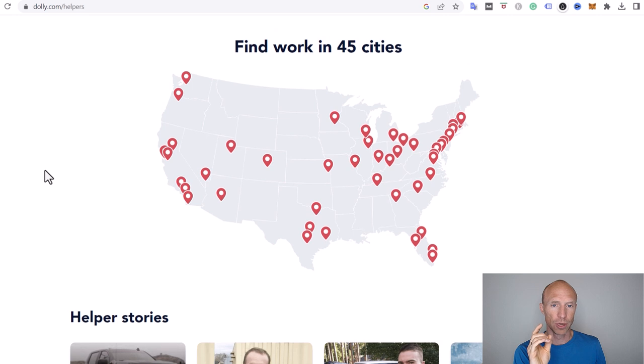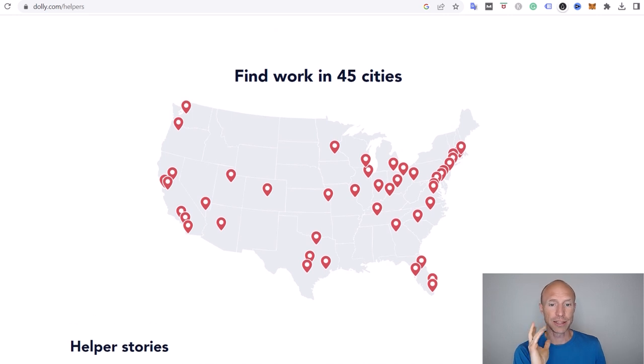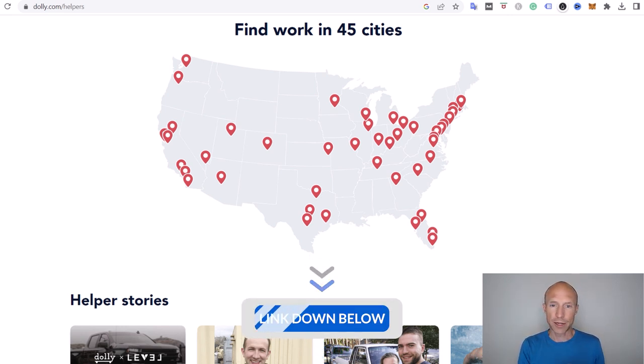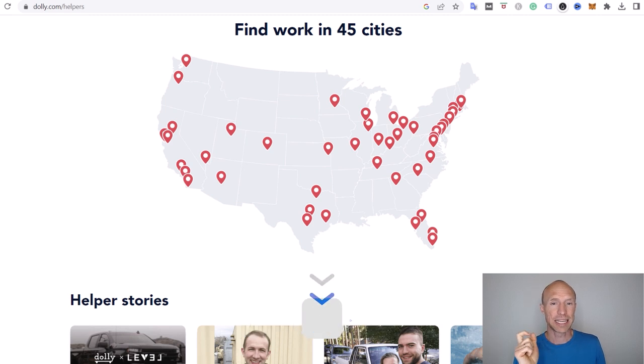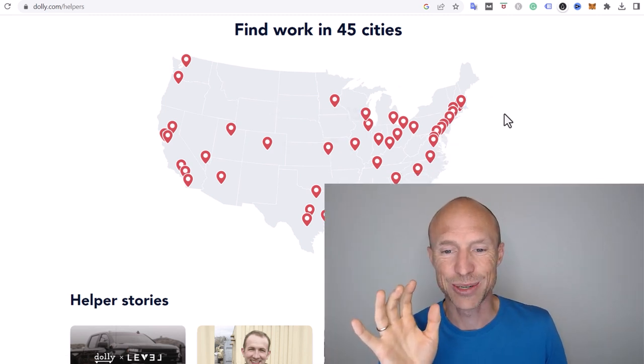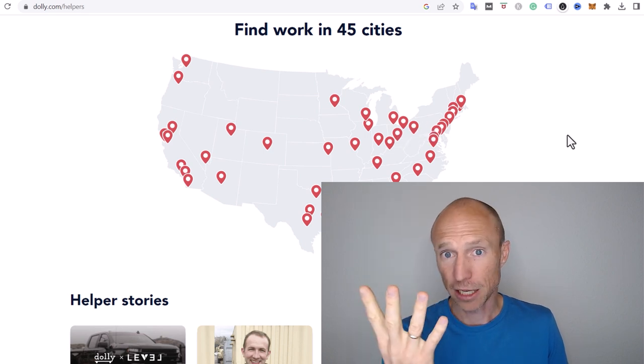Let's talk about who can join, because it's not available everywhere. First of all, this is only available in the US, so if you don't live in the US you should look for other gig jobs instead. You can come to the website and see if it's available where you live, because it doesn't make sense to drive too far to actually do these jobs.